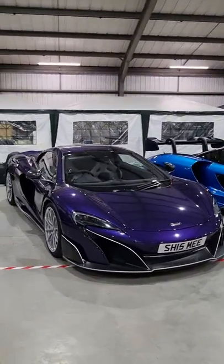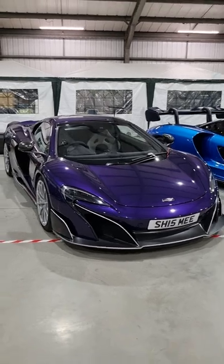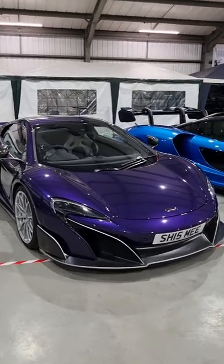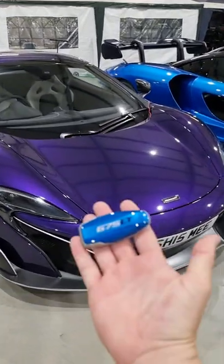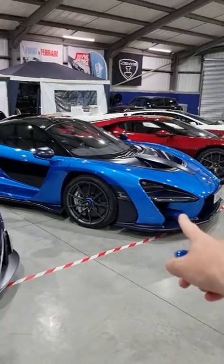When I did the spec of my McLaren 675LT Spyder, I went a little bit crazy and even spent £13,000 on the paint. But I want to show you what you get for that. So my previous 675LT was in this colour, MSO Cerulean Blue, the same colour I have on the McLaren Senna.